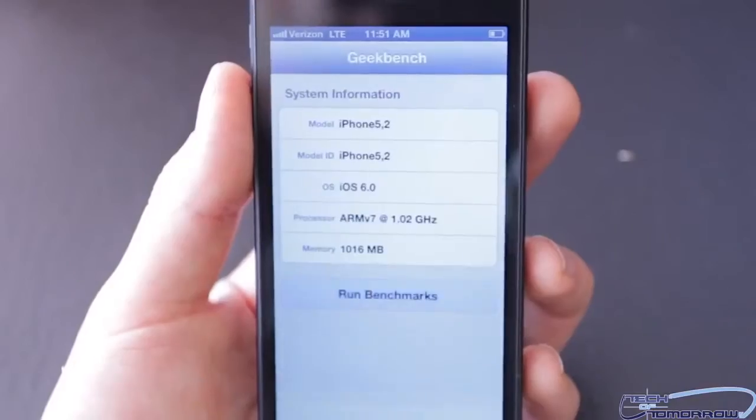Today we're going to run two different tests — Geekbench and speed test — and show the new Apple iPhone 5 against a bunch of others on the market, including the new Galaxy S3. Let's jump in and see how the iPhone 5 fares against the competition.